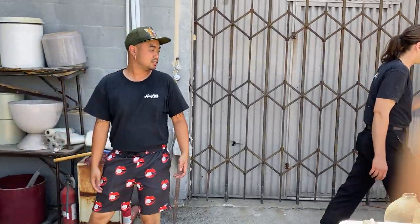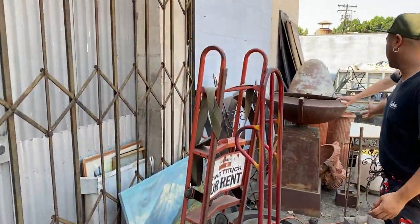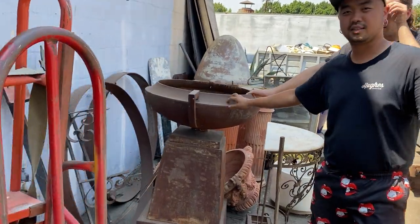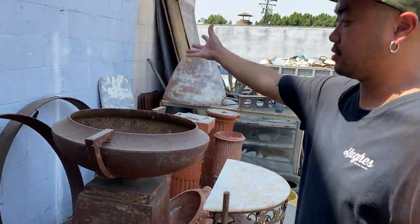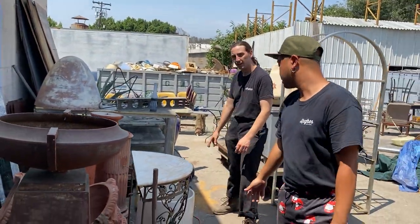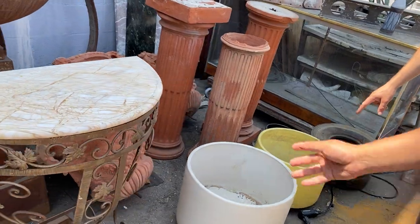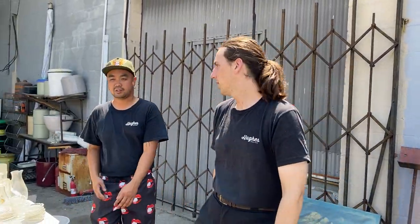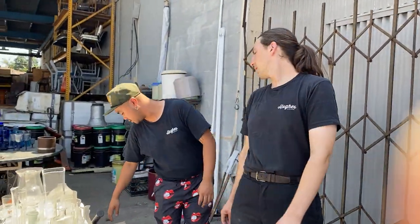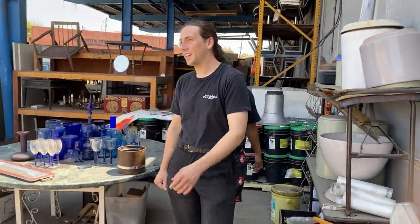I actually really like this piece — it's great in the yard, put some coals in there, some logs. We do have a nice selection of gainy pots — a few around, a few more on that shelf. Lots of cool stuff — we know you guys like gainy pots.